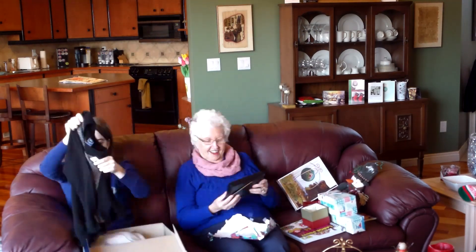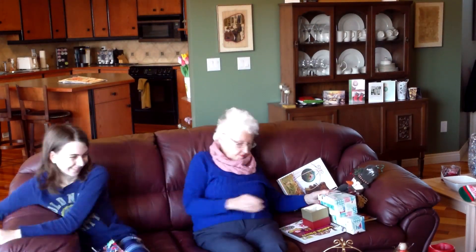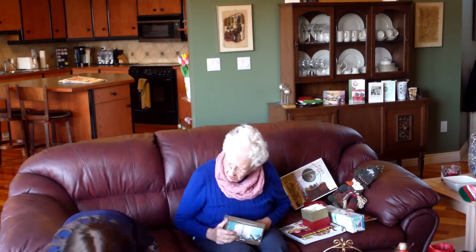Oh my goodness sakes. Can you show it? Goodness sakes. That's nice. I've got some pictures of them at least.